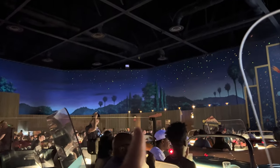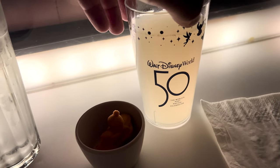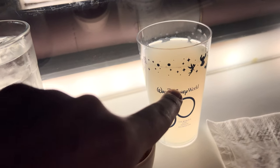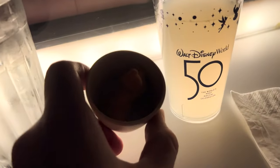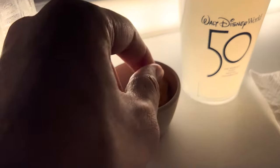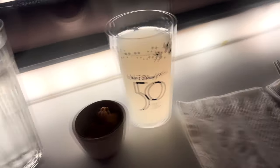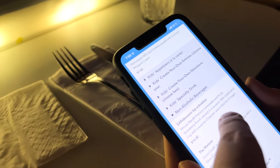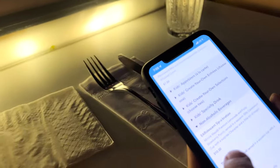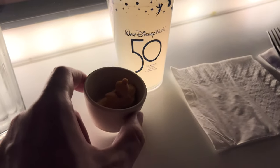The restrooms are behind the three movie posters. Here is the 50th cup — it says souvenir cup, so we get to keep it! With a surprise character and a little bit of magic. I'm guessing I dropped the character in here... let's see what happens.